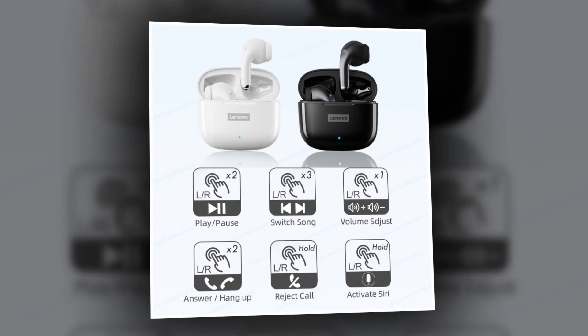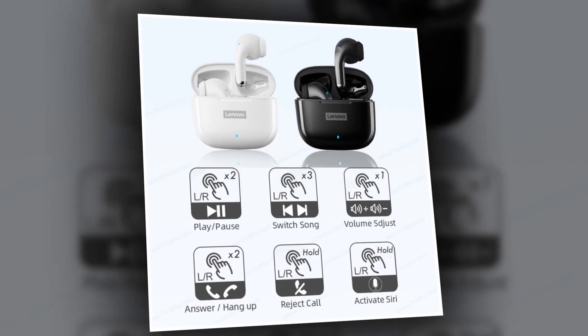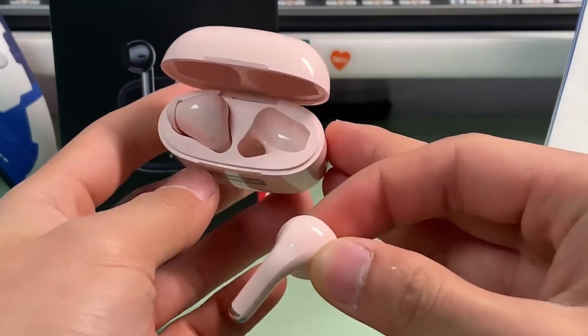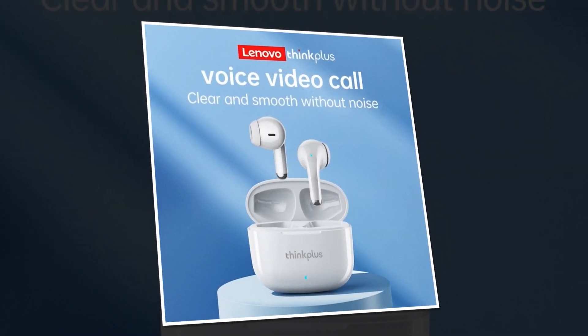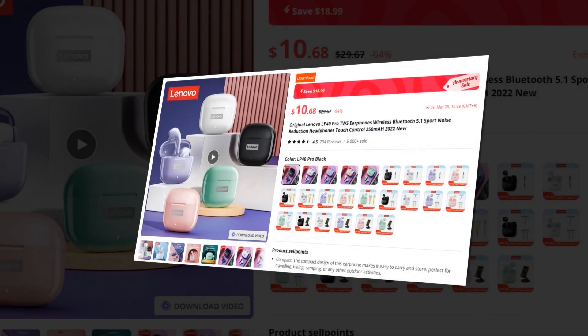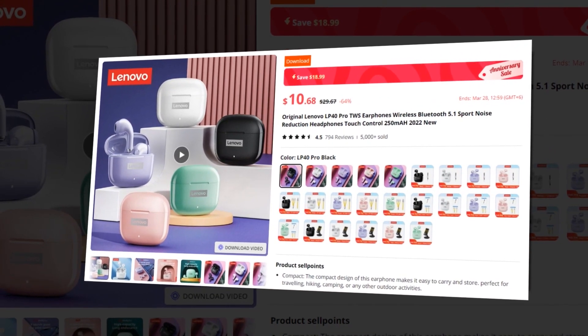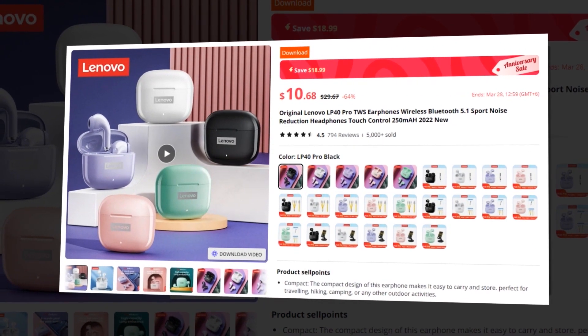Adjust volume, skip tracks, or answer calls with just a tap. Stay connected with your loved ones no matter where you are, thanks to the high-quality microphone on the Lenovo LP40 Pro. Enjoy clear conversations and hands-free calling anytime, anywhere. This earbuds has a 4.5 rating and 5,000-plus unit sales on AliExpress, so we recommend this earbuds to you.